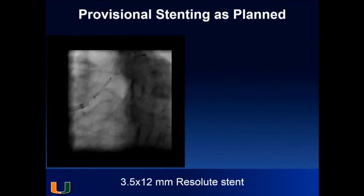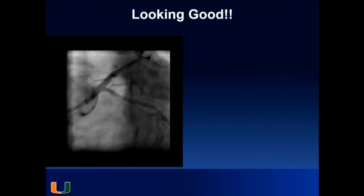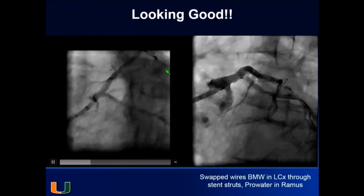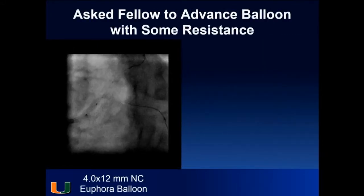The circumflex looked okay. We deployed a 3.5 by 12 stent. Then we performed proximal optimization — rewiring and going through the side. The circumflex was fine. The ramus turned out to actually be a proximal LAD giving a big diagonal, and it was doing great. We swapped wires — BMW with markers into the circumflex, the other wire in the LAD. We advanced a 4.0 by 12 balloon for proximal optimization; the fellow had some difficulty advancing it but got it through.